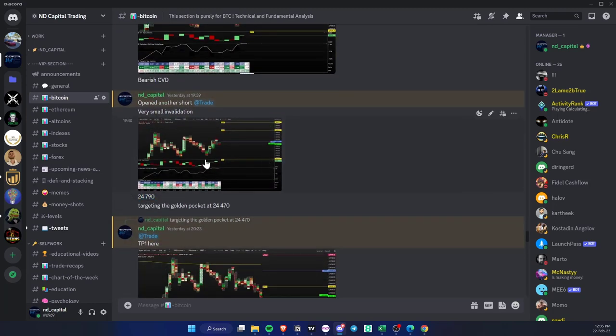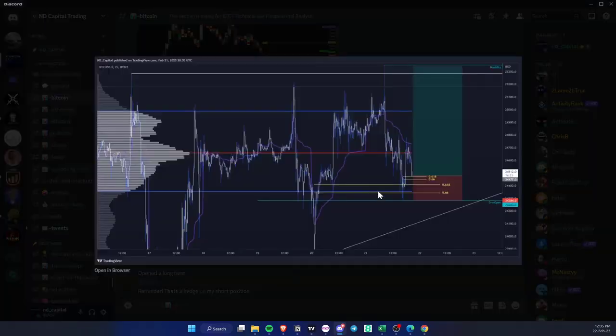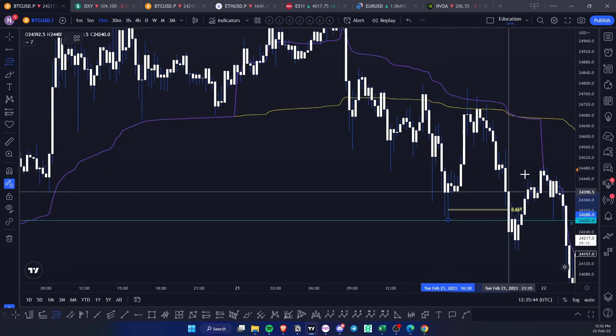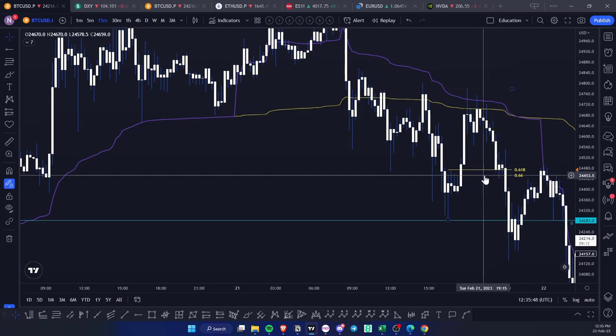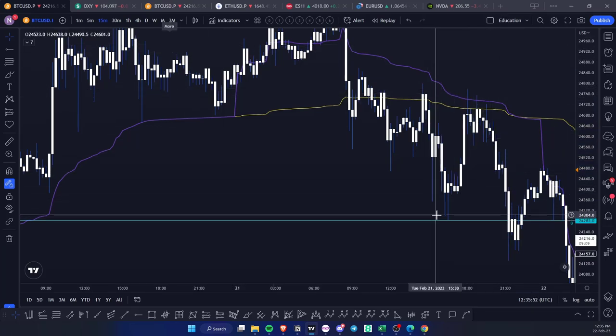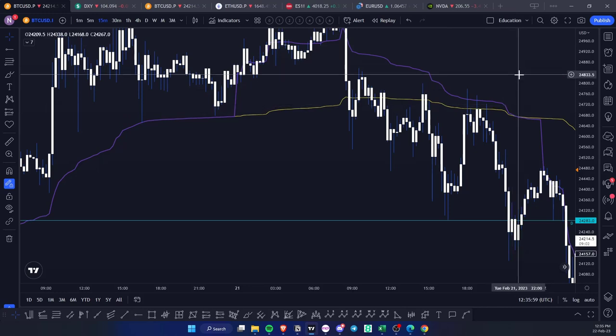The invalidation is very tight. I was starting in the golden pocket, and we actually got into the golden pocket — it was holding for a little bit, then it got broken. But overall what I want to point out is: after you take a confident trade, take your first take profit at the first key level and move on to the next trade.